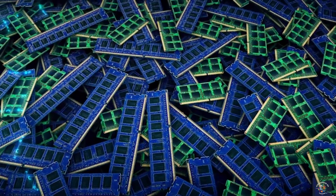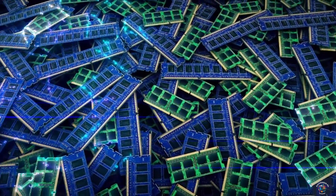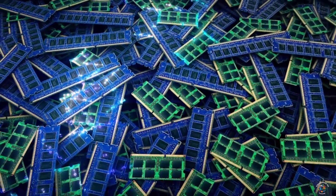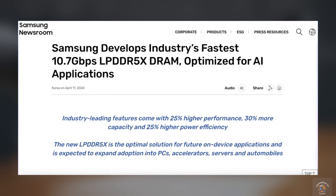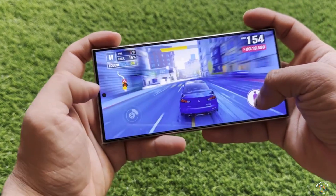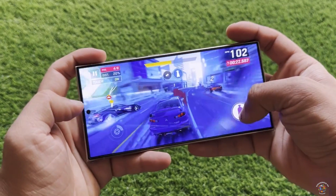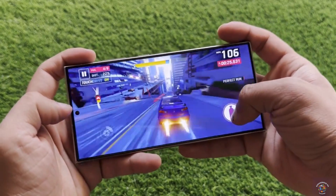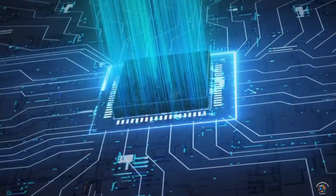Samsung has also officially unveiled the industry's fastest LPDDR5X RAM, optimized for AI applications for phones, laptops, and PCs. According to the official press release, this delivers 25% higher performance, 25% higher power efficiency, and 30% more capacity. Samsung will kick off mass production in the second half of the year, which means we could see this on the Galaxy S25 Ultra, meaning all AI tasks on the S25 series will happen extremely quickly.